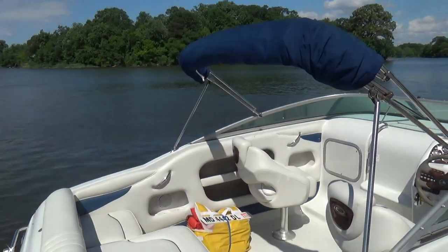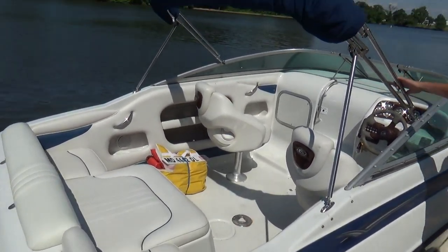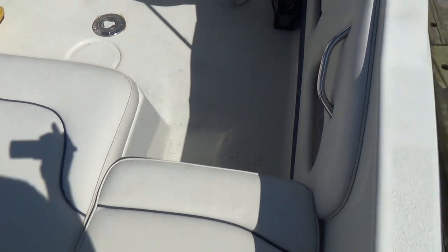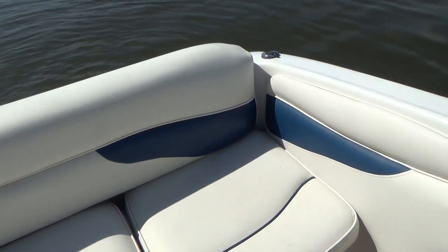The boat does have a bimini top and a cockpit cover that covers the entire cockpit area. All the upholstery in the boat is in great shape — no major rips or tears, not even really any discoloration. Everything is still soft to the touch and I'm not seeing any major rips.